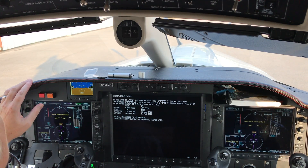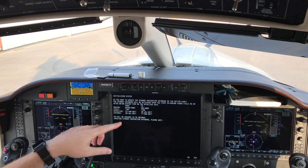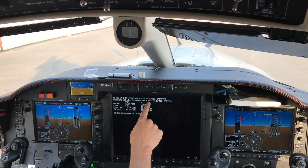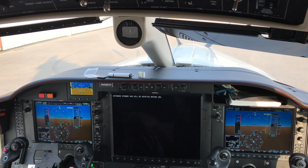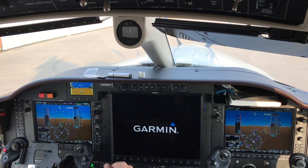I'll probably see some terrain and obstacle data mismatch messages this time because we don't have all screens booted together. When asked about updating the active navigation database, I say no. Updated one file successfully — any key to continue. The standby will now be verified before use, but I think that's just the chart stuff that I updated, so that's good.